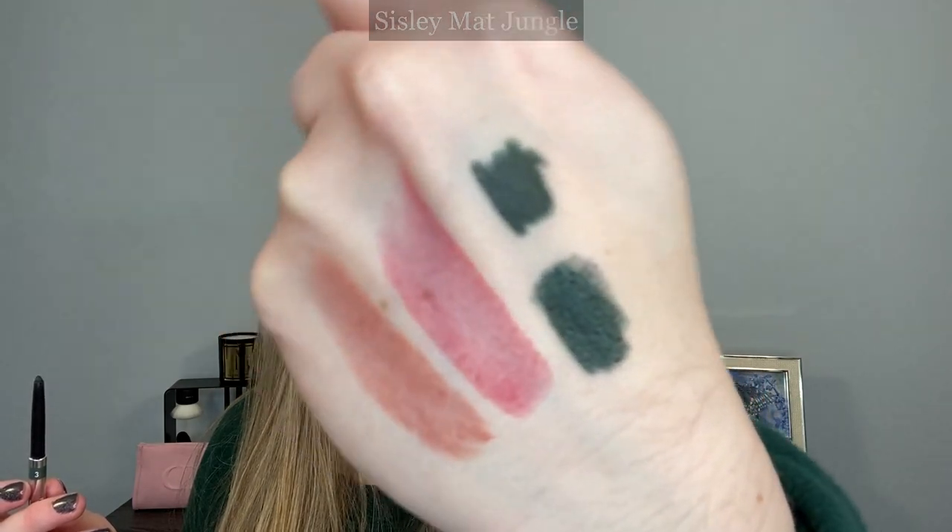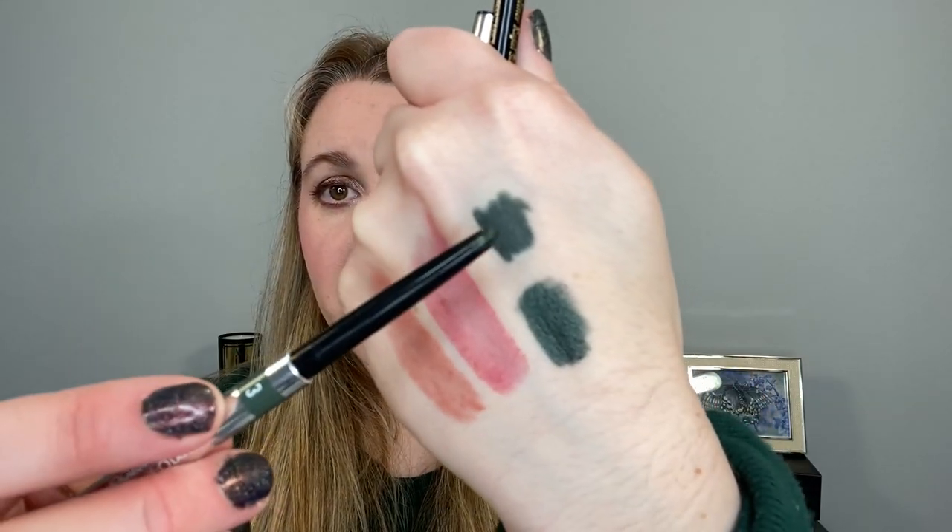However, the Sisley Matte Jungle eyeliner is more matte, while the Victoria Beckham has a tiny bit of shimmer, but you can see how close the colors are. I already had the Sisley, so if I had to pick between the two, the Sisley works a little better for me because it stays put better. Victoria Beckham lasts all day for some people, and it does for me — unless it's near my waterline. The Sisley I can actually use in my waterline.